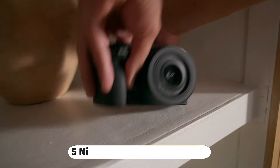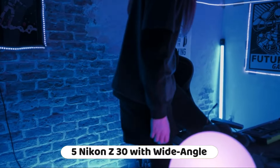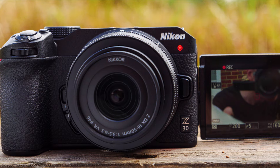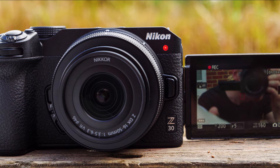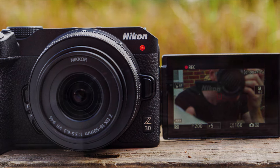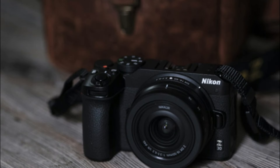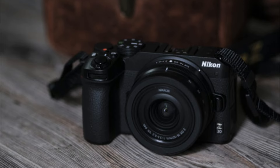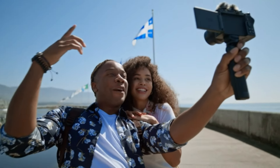Number 5: Nikon Z30 with wide angle zoom lens. This camera is designed to be compact and lightweight, making it easy to carry around. It features a 16 to 50 millimeter zoom lens, which is perfect for capturing wide angle shots. The Nikon Z30 is a tiny APS-C DX mirrorless camera with a flappy screen.